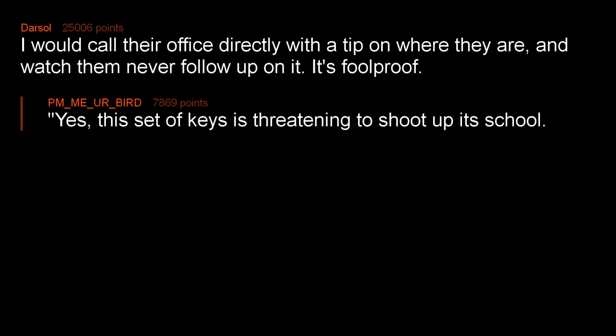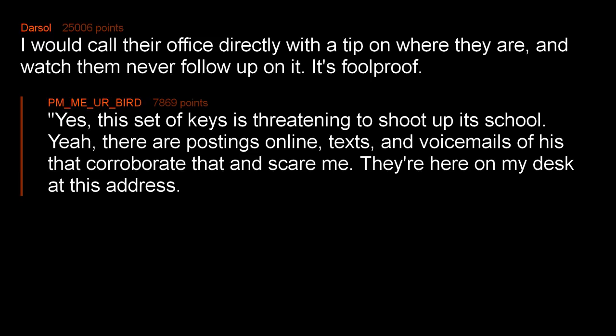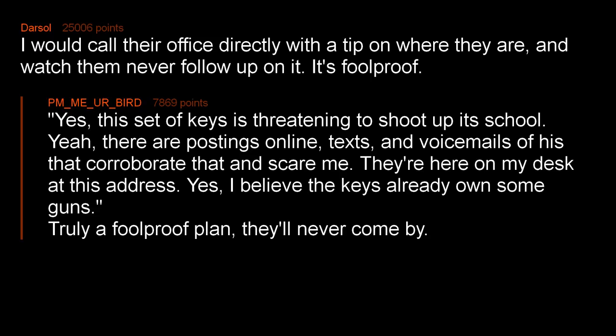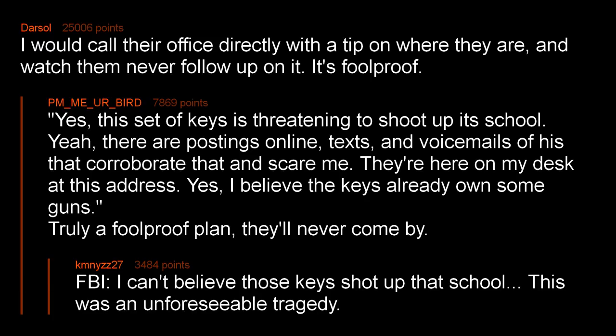Yes, this set of keys is threatening to shoot up its school. Yeah, there are postings online, texts and voicemails that corroborate that and scare me — they're here on my desk at this address. Yes, I believe the keys already own some guns. Truly a foolproof plan — they'll never come by. FBI: I can't believe those keys shot up that school. This was an unforeseeable tragedy.